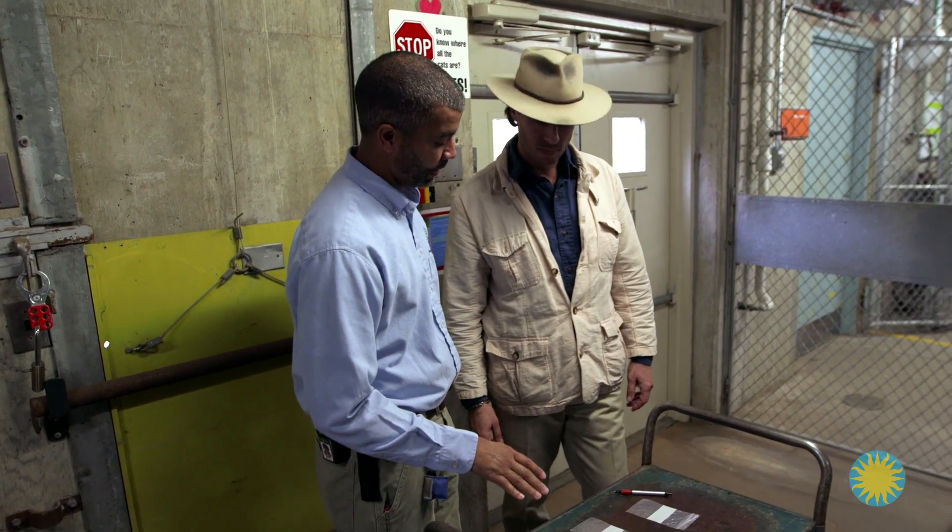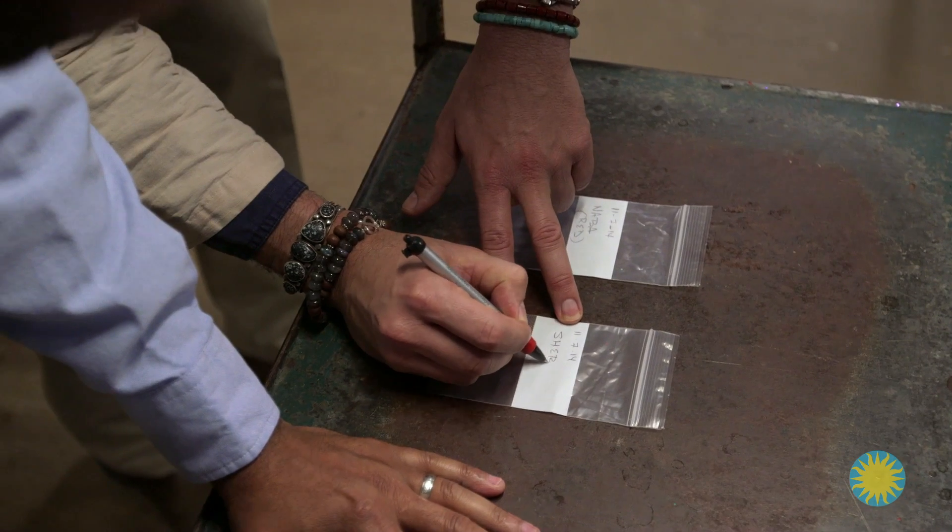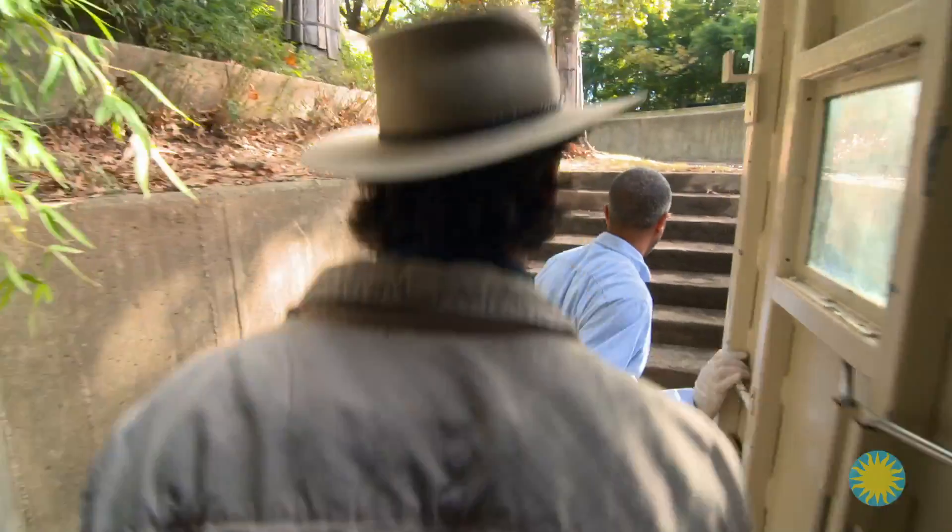Cleaning up means we have to collect the poop, and we don't just throw it away. We collect it and save it so that we can do some research on it later on. Craig and I label collection bags for each of the lions, and head outside while the lions are not there, of course.